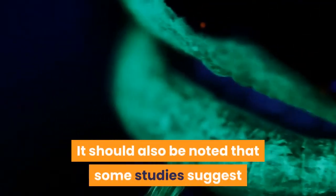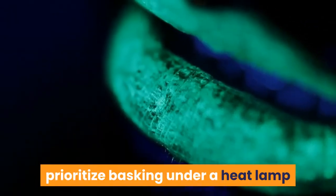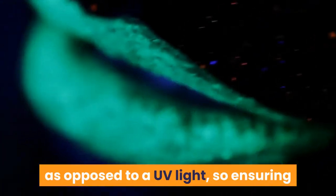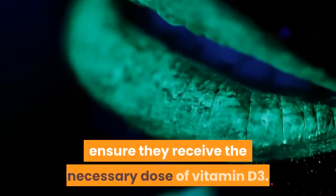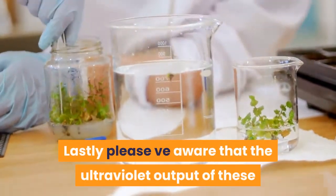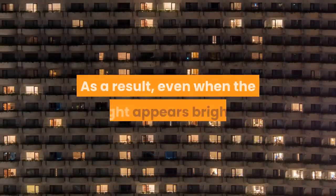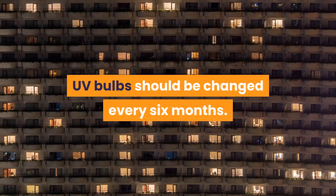It should also be noted that some studies suggest bearded dragons will sometimes prioritize basking under a heat lamp as opposed to a UV light, so ensuring UV light is available near the basking spot will ensure they receive the necessary dose of vitamin D3. Please be aware that the ultraviolet output of these tubes declines considerably over time — even when the light appears bright, UV bulbs should be changed every six months.